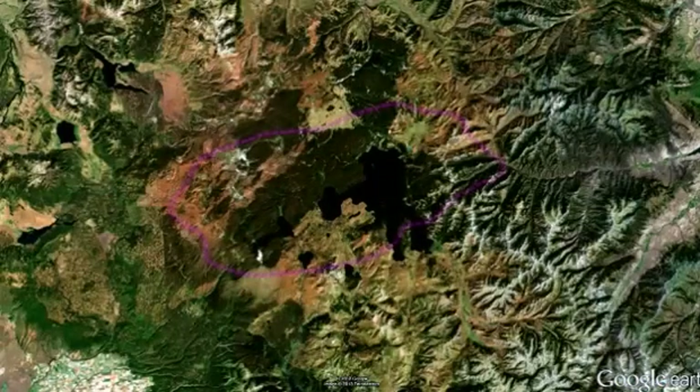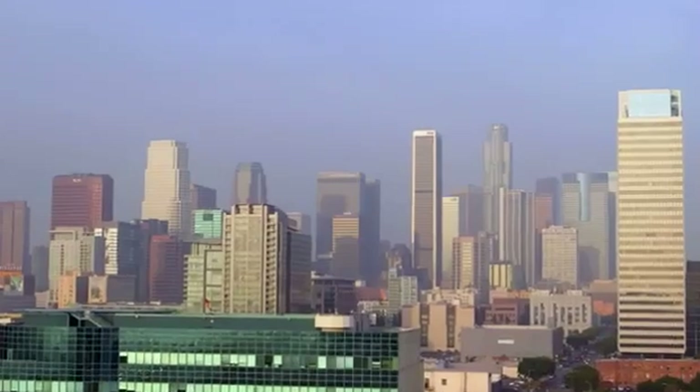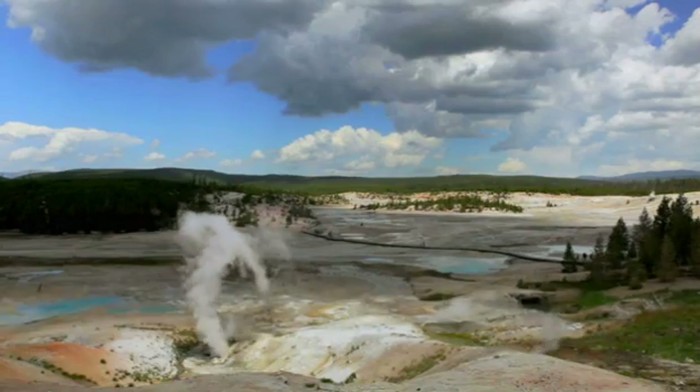Yellowstone's caldera is the world's largest supervolcano. Over 50 miles in length and 37 miles wide, it could hold the entire city of Los Angeles. The amount of energy coming out of that caldera is almost incomprehensibly large.